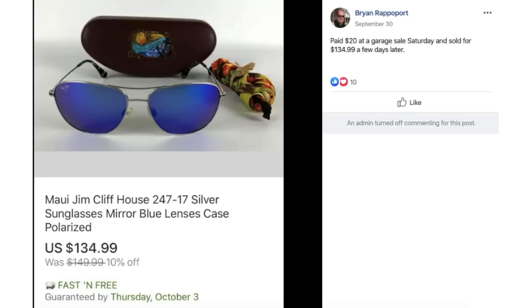Brian Rappaport paid $20 at a garage sale on Saturday for Maui Jim sunglasses with the case and sold them for $134.99 a few days later.